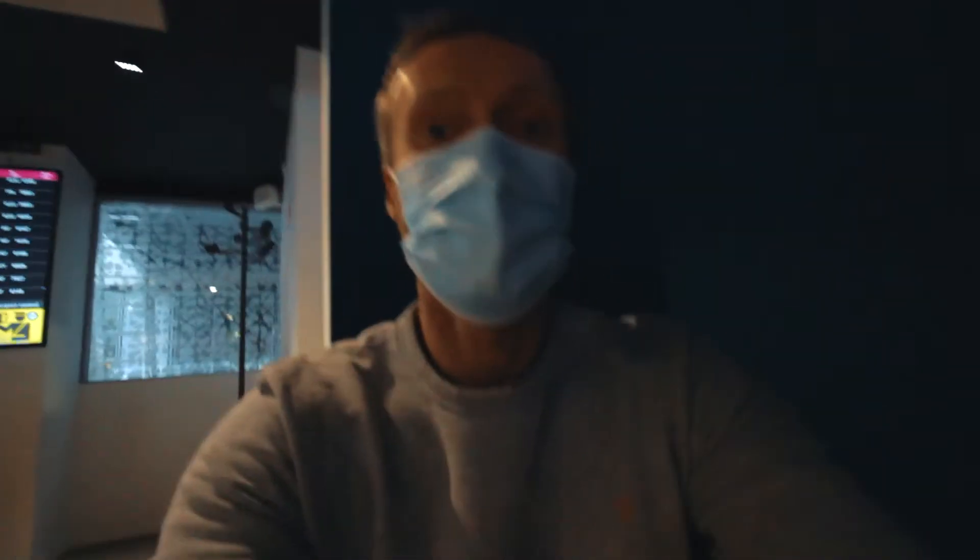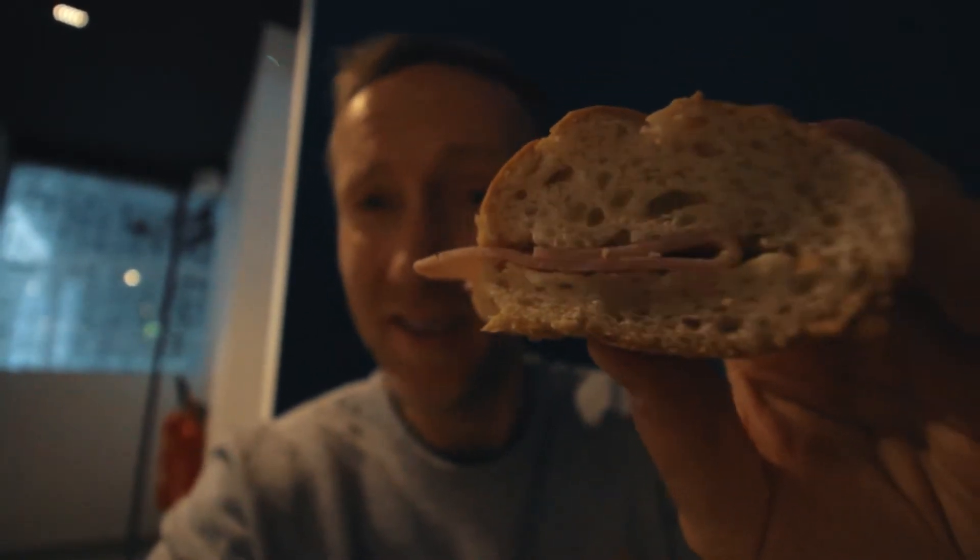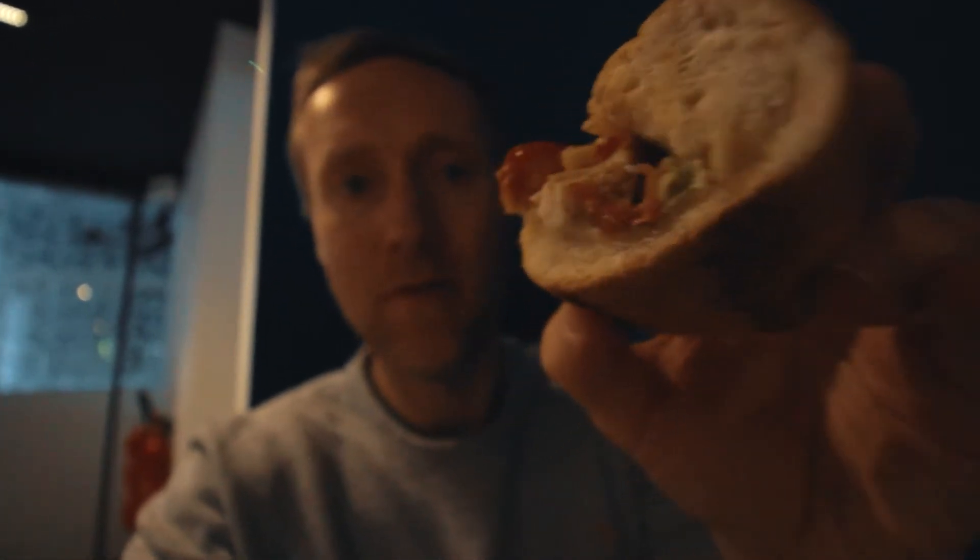I just grabbed two sandwiches: one with ham and butter, and the other with chicken, dried tomato, and lettuce. Let's give them a try. It's okay — nothing special, but fine for an afternoon snack.